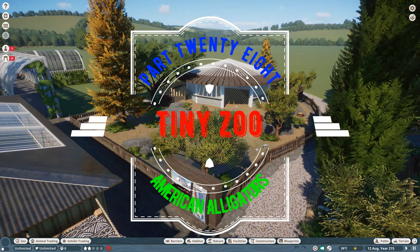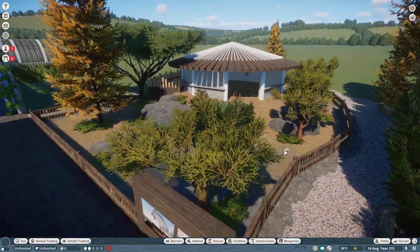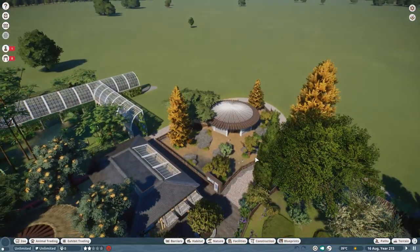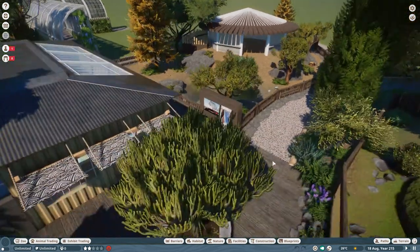Hello there, welcome back to the channel, thank you very much for joining me today. We're back in Planet Zoo again, and this is Tiny Zoo — our zoo with small, compact enclosures, lots of nice foliage, nice buildings, fake pathways and walkways and stuff like that.